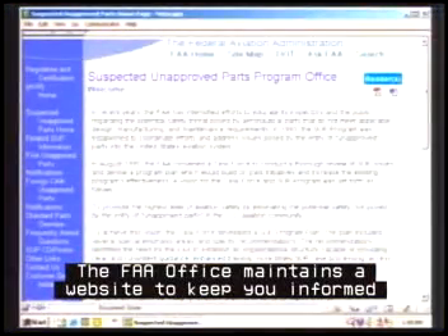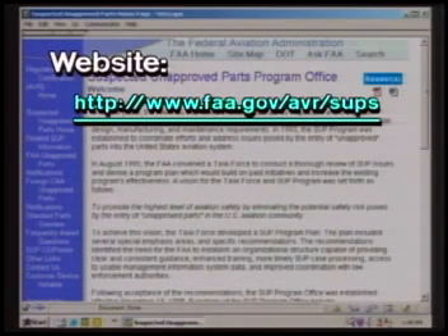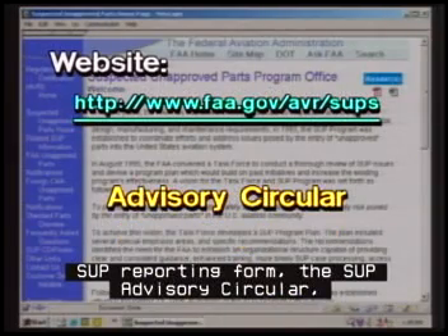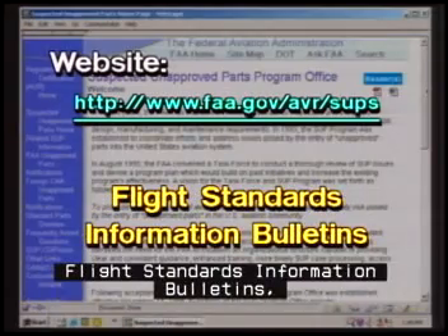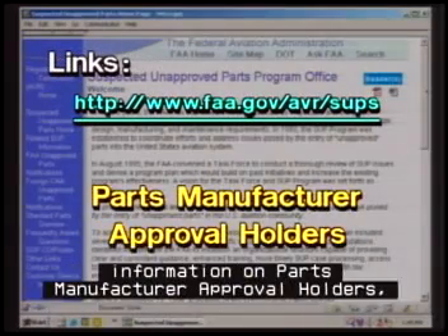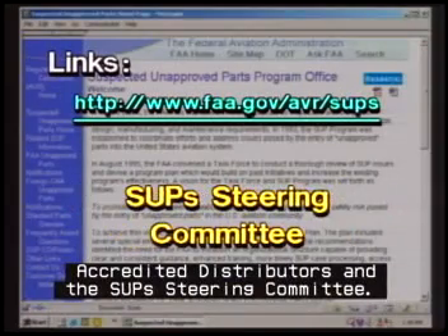The FAA office maintains a website to keep you informed of SUP issues. The website address is www.faa.gov/avr/SUPs. The site provides easy access to an electronic version of the SUP reporting form, the SUP advisory circular, inspector handbook bulletins, flight standards information bulletins, and unapproved parts notifications. You can also link to useful sites that provide detailed information on parts manufacturer approval holders, accredited distributors, and the SUPs steering committee.